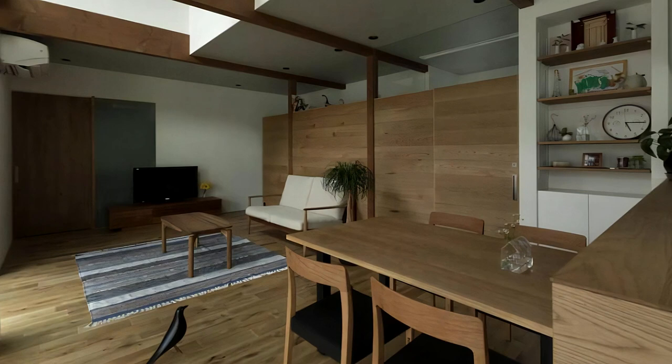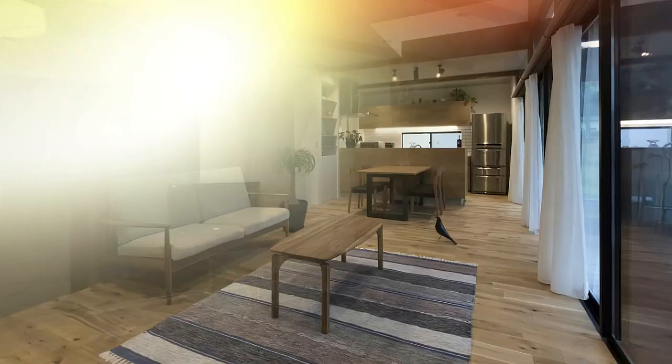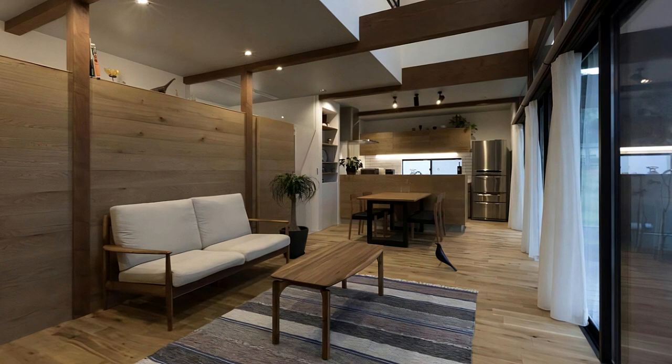The wall facing the wood deck is made of glass, so we added 7.0M beams extending from the outside to the inside, which connected the inside and the outside even more, moderately bridging the interior and exterior space. If you open the window, you can enjoy the outdoors while staying indoors.